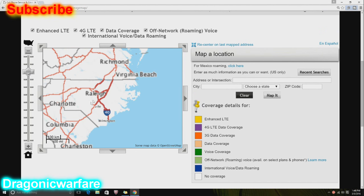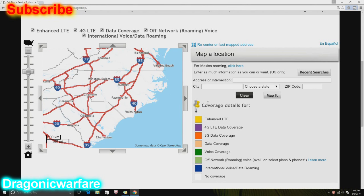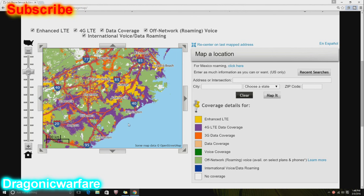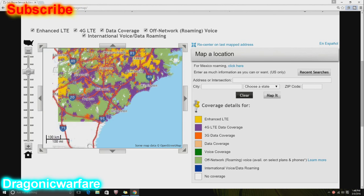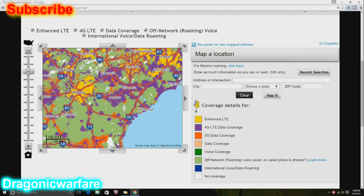So there's Raleigh, there's Fayetteville. The green right there is the enhanced LTE. Before, all this green right here was basically white, which equals no coverage. Now Boost is going to offer off-network roaming, which is really, really good.